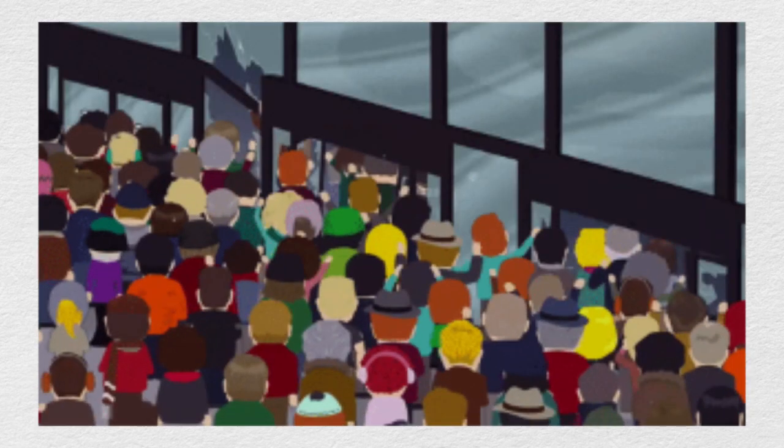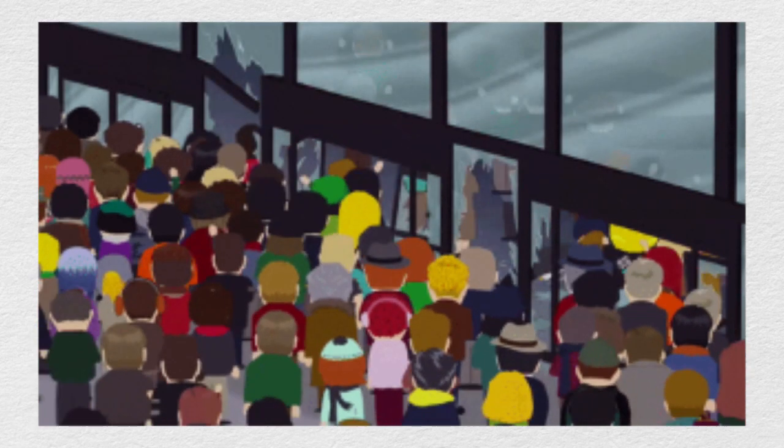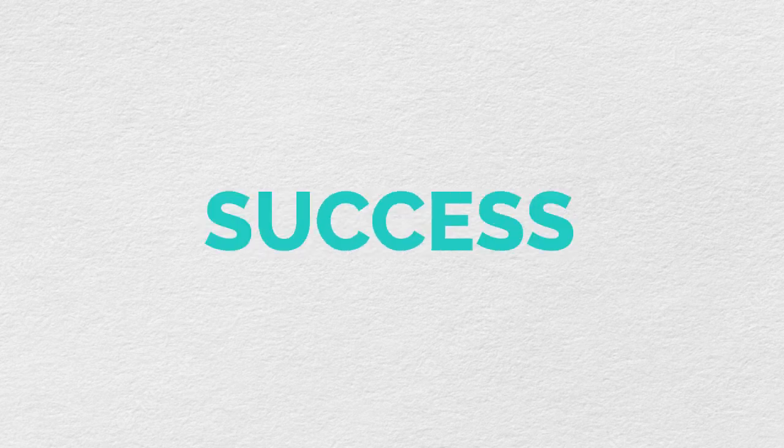Q4 is the busiest time on Amazon. Everyone's rushing to buy all their things just in time for Christmas and traffic is increased. In fact, in December, it can reach up to three times the normal traffic, which means you have the potential to get three times more sales. But before you can take advantage of this traffic, there's three things you need to optimize to give you the highest chance of success.